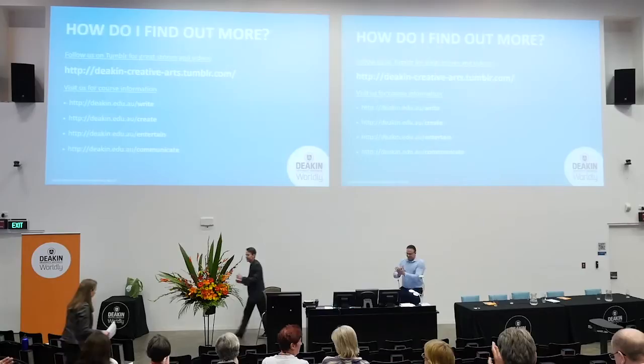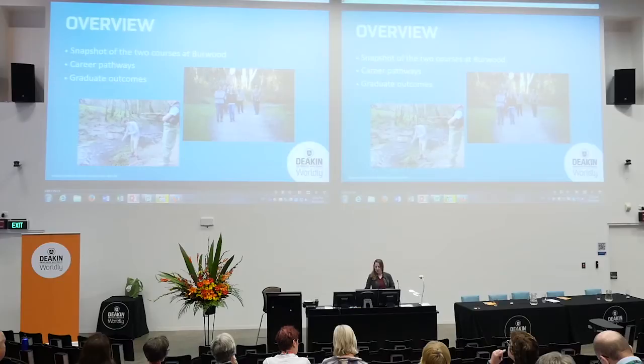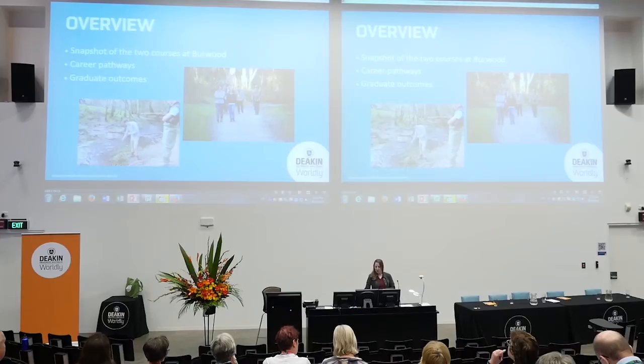All right, thank you very much — fantastic insight there. Up next we have senior lecturer Kelly Miller who's representing environmental science. My name's Kelly, I'm course director for one of our environmental science courses here at our Burwood campus. We have two environmental science courses running at Burwood, and a couple also running at Geelong and Warrnambool, but today I'll focus on the two at Burwood: environmental management and sustainability, and wildlife and conservation biology — both three-year courses. Last year we celebrated 30 years of environmental science courses here at Deakin.